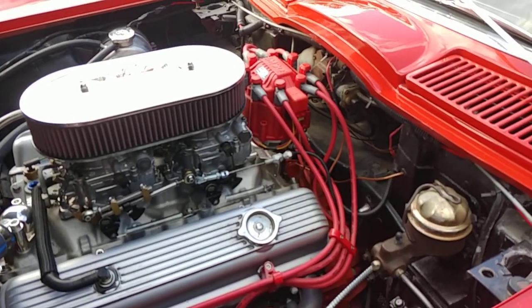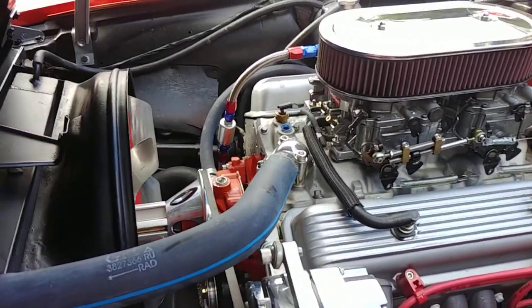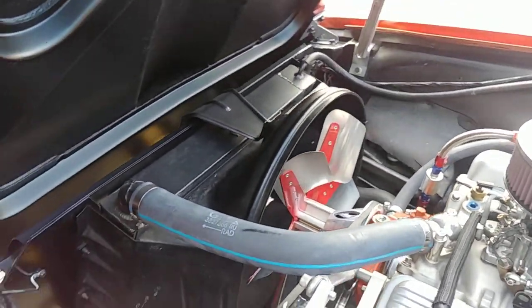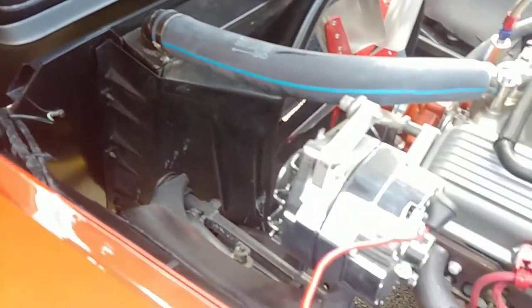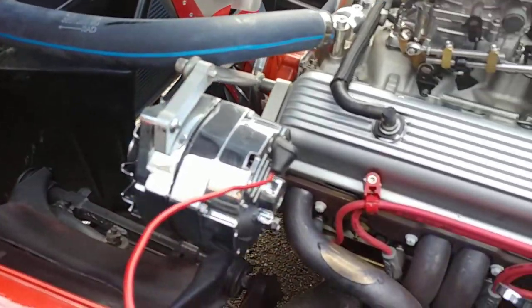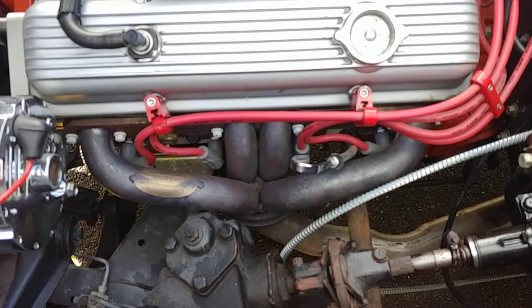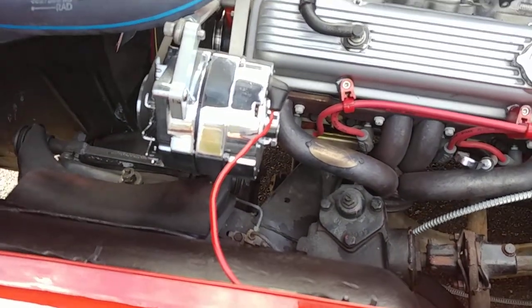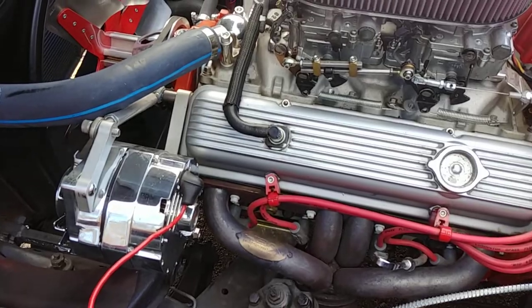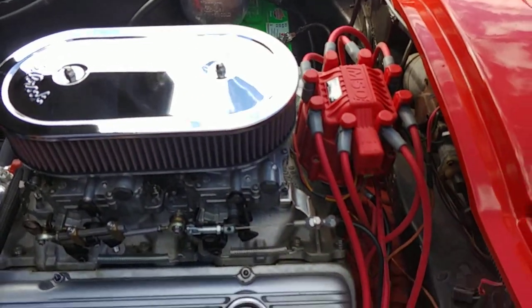It's got the original drum brakes all the way around. It doesn't have power steering, but if you've ever owned a C2, with these skinny wheels it doesn't really need it. Looks like the alternator's been replaced — it's got a chrome alternator. And you can see down there a nice set of headers. Car runs and drives great, steers great, and that cammed-out motor sounds awesome. One of the other upgrades is the MSD distributor cap, moved up to HEI.